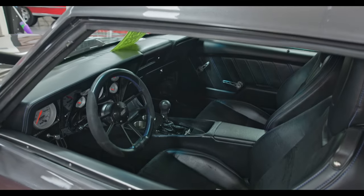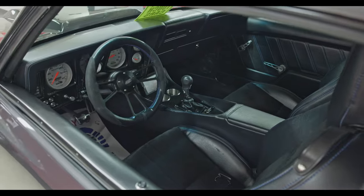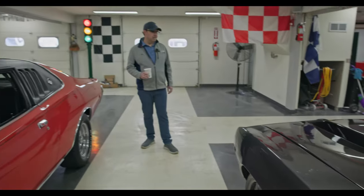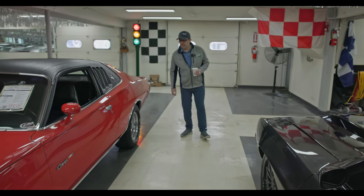I was negotiating, trying to buy this car, and I thought I was at the end of my rope with my offer. And then he started it and I immediately raised my offer a few thousand more and we made a deal. That's a killer build.